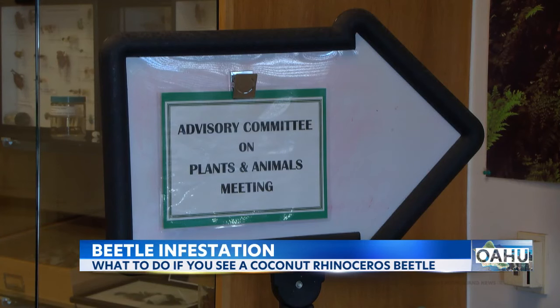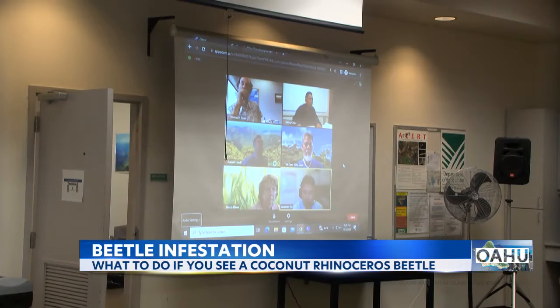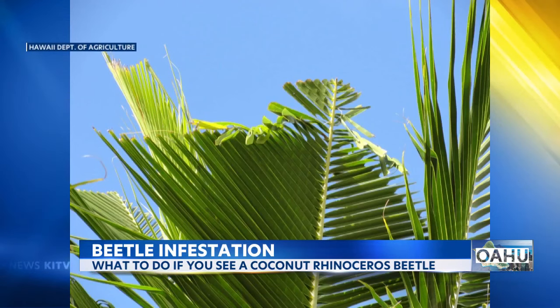The Department of Agriculture Advisory Committee on Plants and Animals met today to make rule recommendations that would help stop the spread of the beetles. At the meeting, committee members went over the possibility of restricting the movement of palm plants and other plant materials like mulch or compost.